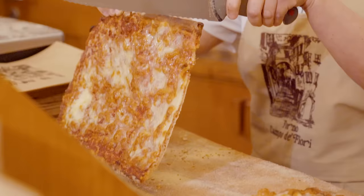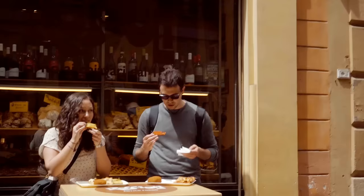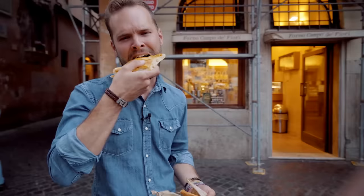The local recommendation: buy a slice of pizza at one of the many fornai around the city — something halfway between a pizzeria and a bakery. Cheap, fast, and delicious.